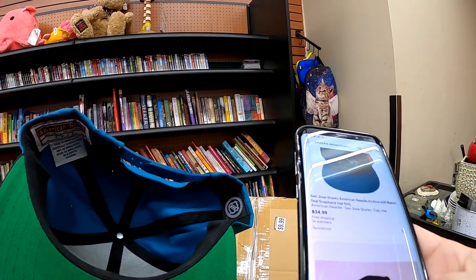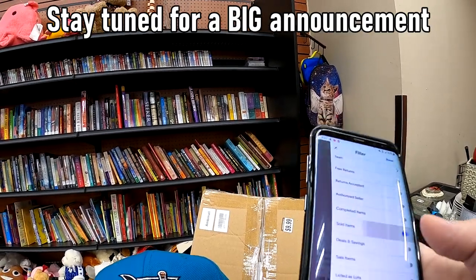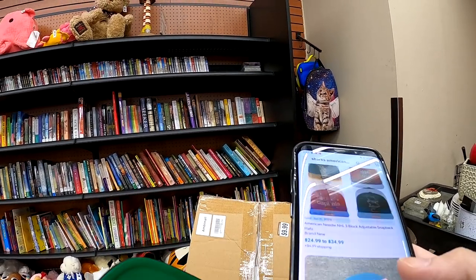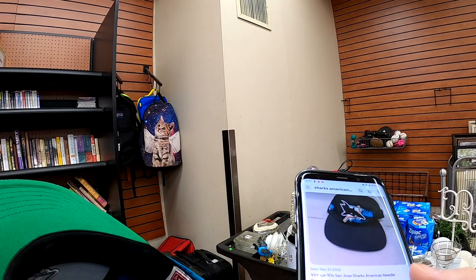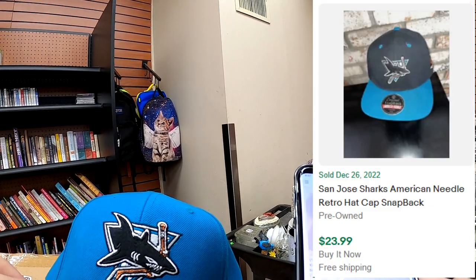I did find this semi-vintage San Jose Sharks hat — kind of older American Needle — probably around the $20 to $30 range for it. I believe I paid around $3 for it, so not too bad. Here I am just looking it up on the phone, comparing listeds to solds to make sure it was something I wanted to buy.